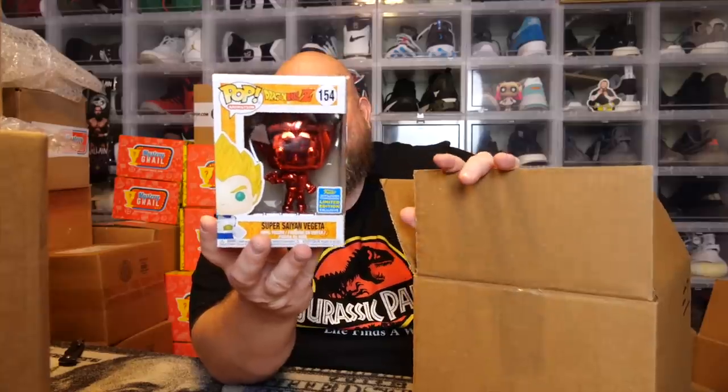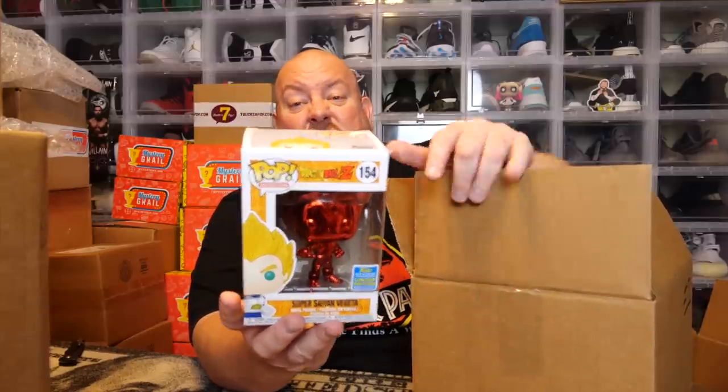First one — the back says Super Saiyan Vegeta. It's that red chrome Vegeta. Once in a blue moon we get these things. They had a gold chrome, blue chrome, red chrome — every chrome color Vegeta it seems like. 2019, this is a shared sticker. I think that was shared with Hot Topic.